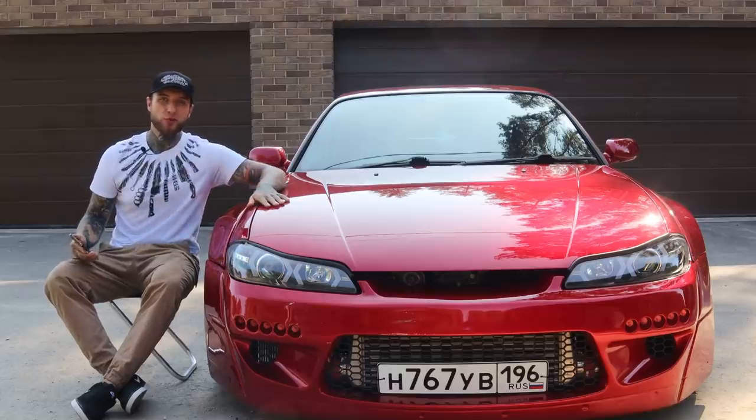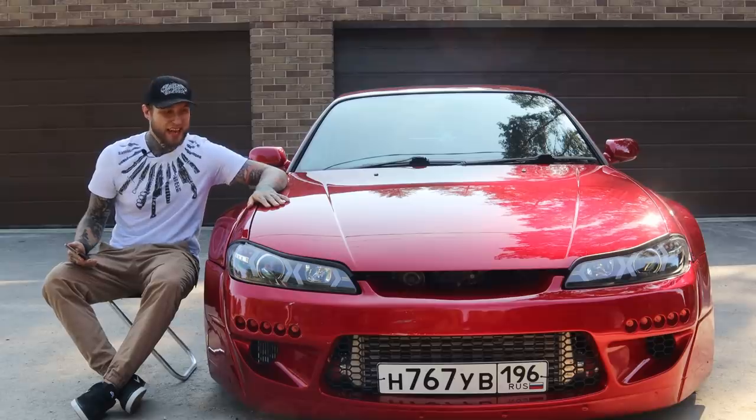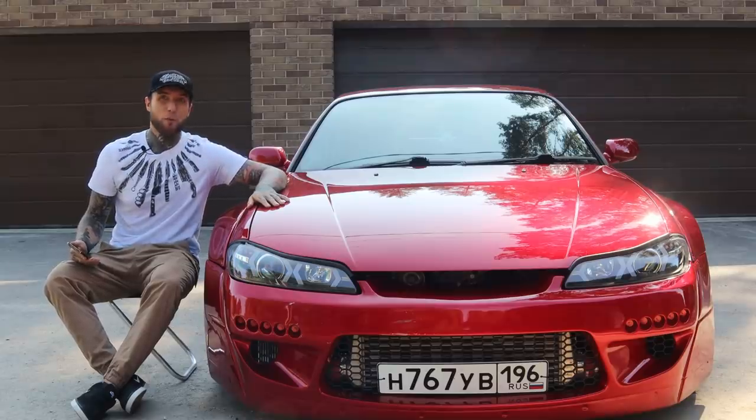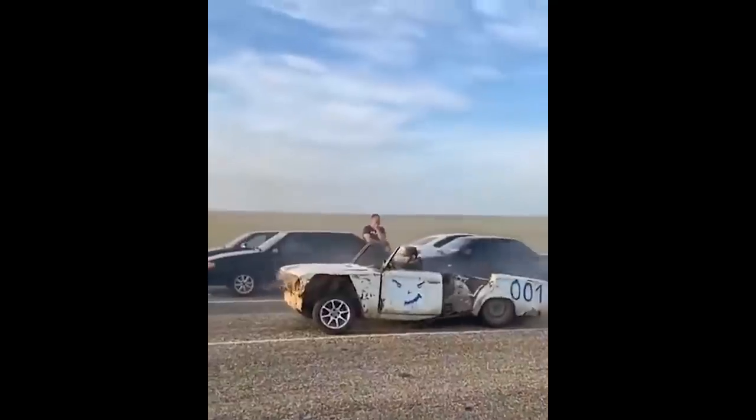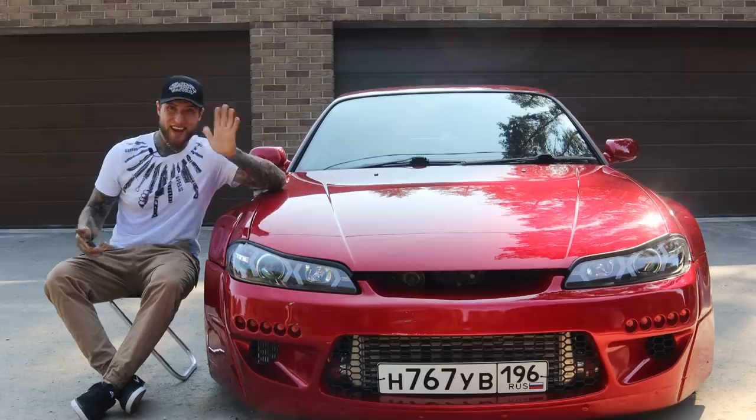Hey guys, welcome to my YouTube channel. This is Alex Terrible — I do vocals for Slow to Prevail band. Today I'm gonna show you my dream car. This is the Nissan Silhouette. Say hello!